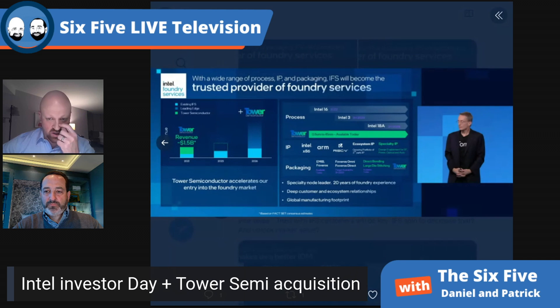Having spent the day doing all the breakouts in the morning and the sessions in the afternoon, I thought Pat did a really good job — super energetic, with his passion coming through. He was jumping into breakout rooms with executives. The say-do ratio is so important. The street is going to wait until some of these things come to fruition before rewarding Intel. Ann Kelleher, their EVP on the process side, was reiterating parity by 2024 and leadership by 2025 — that's really what the market is waiting for.